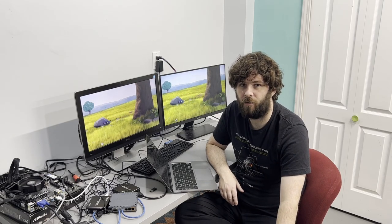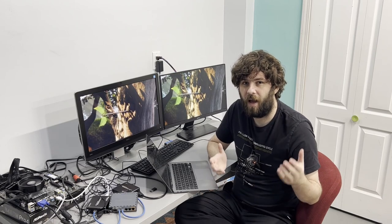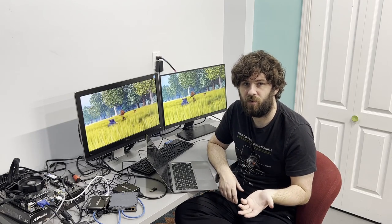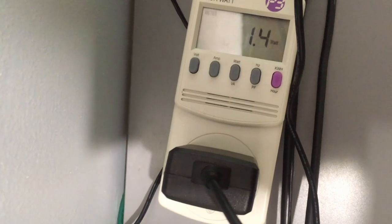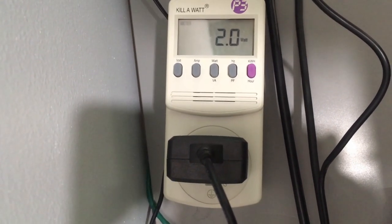On the subject of power — I mentioned in the last video that you could probably power these over USB, since they only need 5 volts and have a standard barrel jack. There was some pushback because the included power bricks are rated for 5 volts at 2 amps, which is more than USB can supply. So I measured AC power going into the wall brick using a Kill-a-Watt. The receiver draws 1.3 to 1.4 watts while playing video — well under the USB spec of 500mA at 5V (2.5W). The transmitter is a bit higher at 2 watts, but should still be fine for USB power.